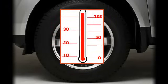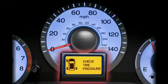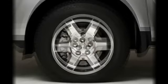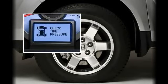Tire pressure fluctuates with the temperature, which may cause the TPMS to generate alerts unexpectedly. For instance, if the tires are checked and filled in a warm area and then driven in extremely cold weather, the tires may become under-inflated, triggering an alert.